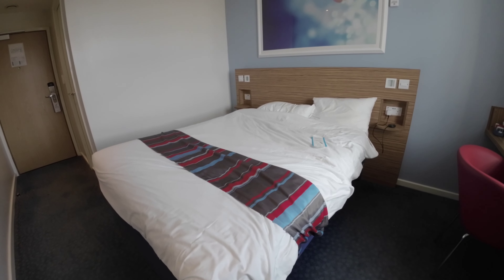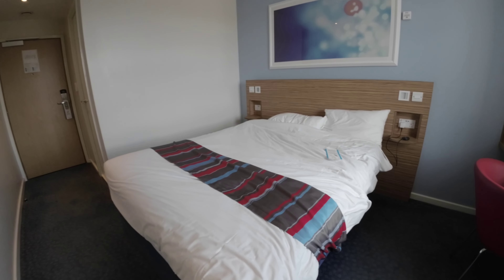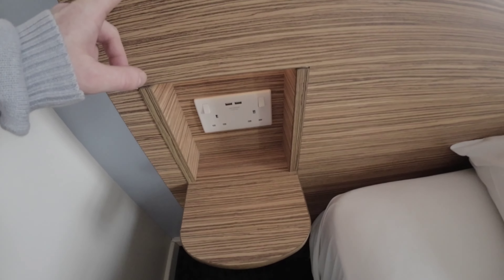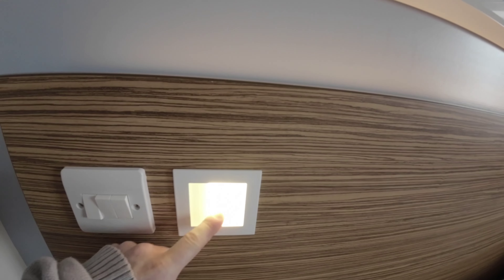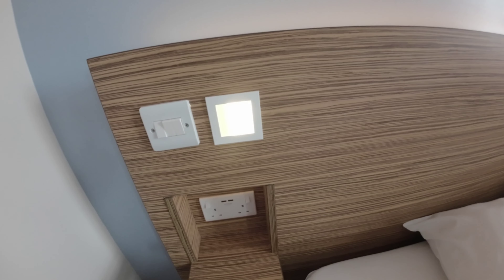Over here you are greeted by a lovely double bed. Then you have lights up here, two plug sockets, a light there and a light there. Two plug sockets, two USBs — very good each side.